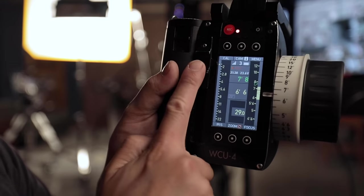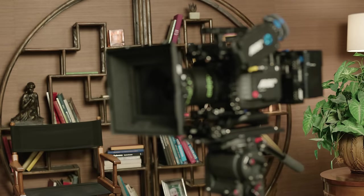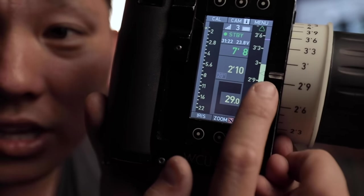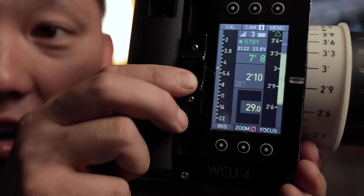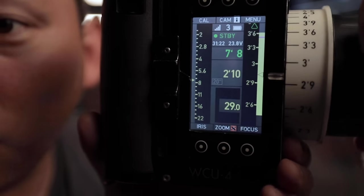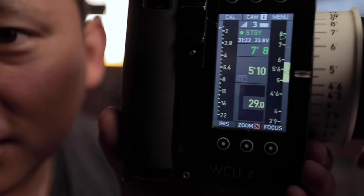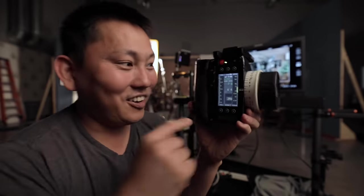We have our T-stop right over here, so we can open up or close down. One of the things I find really cool is next to the focus mark, see that little yellow bar right there? That is our depth of field. So as I adjust our T-stop, see how that grows - over here I'm gonna have much more depth of field. Everything in that yellow is going to be in focus. And as I open it all the way up, we have a very narrow depth of field. It's so cool having that information right on here.